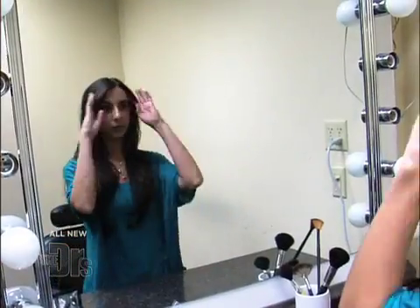It's time to face a big problem that many of us struggle with. My pores are so big — they look like craters. How can I reduce the size of my large pores?